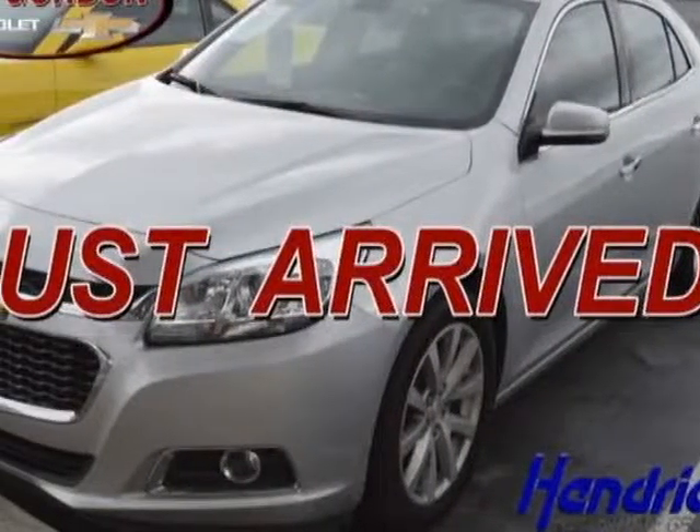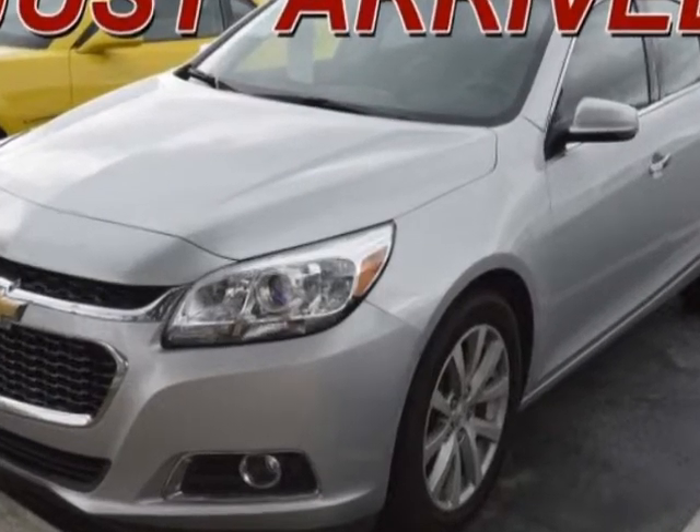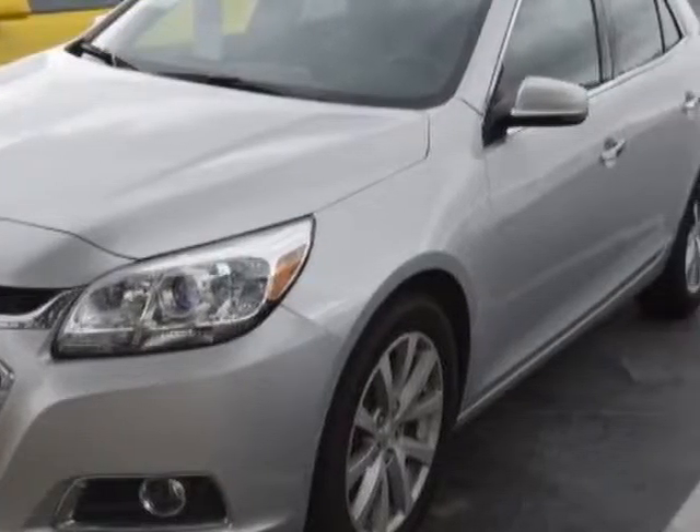Look at this certified pre-owned 2016 Chevrolet Malibu Limited. This Malibu Limited has just under 31,000 miles. For your protection, a warranty is available for this vehicle.